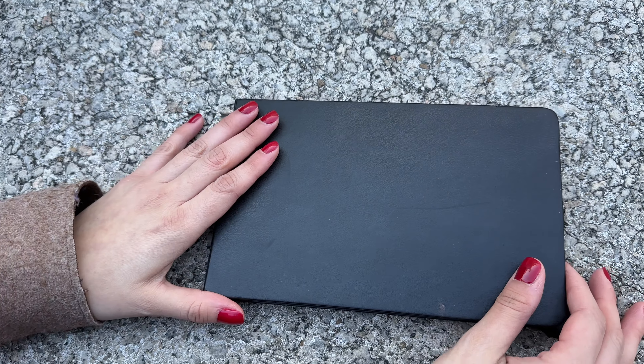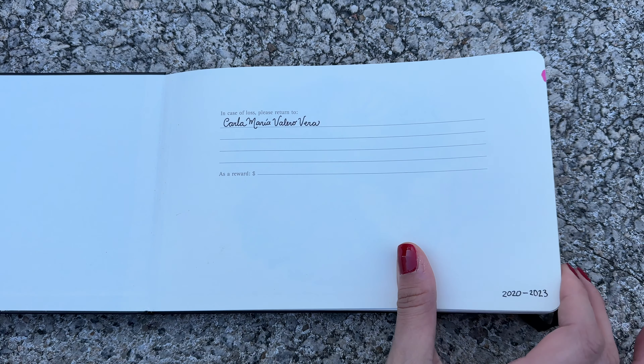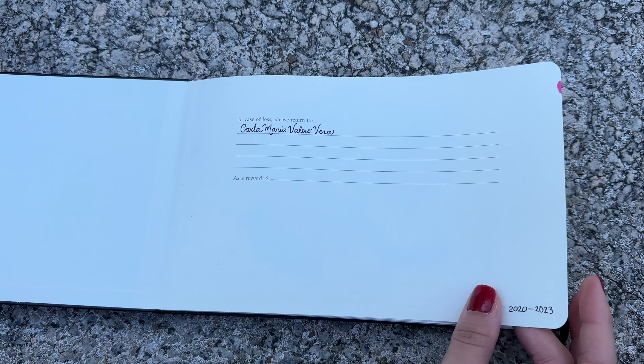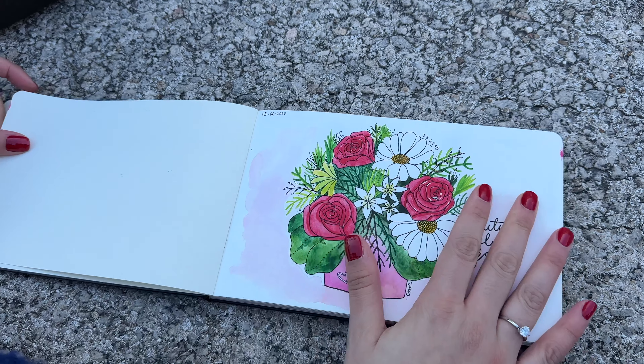So this is my sketchbook. It has 50% cotton in its pages and 200 grams. I realized that was very little for what I wanted because I usually use a lot of water, so that's why I didn't love it in the end. But I'll tell you the stories behind the illustrations.